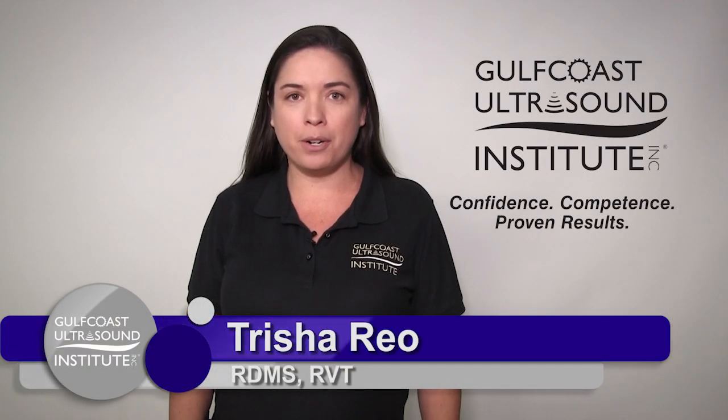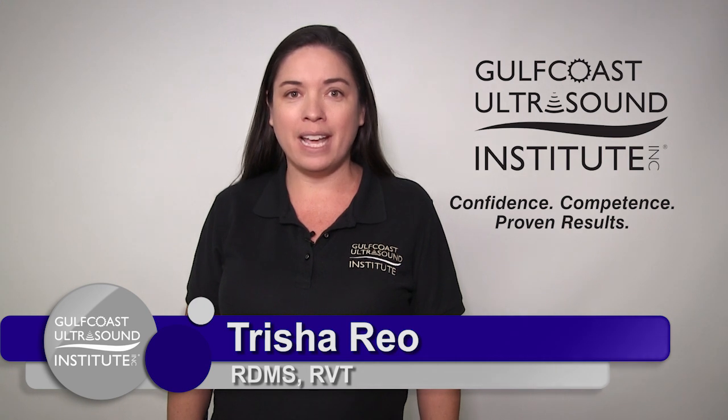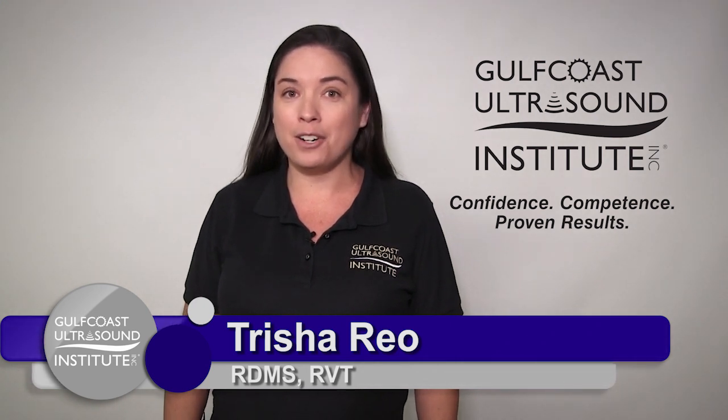Hi, I'm Trisha Rio, Program Coordinator at Gulf Coast Ultrasound Institute, and I'm here today with a hot tip on ergonomics.